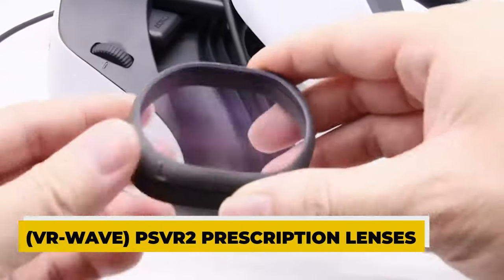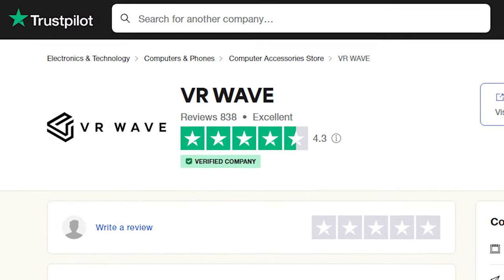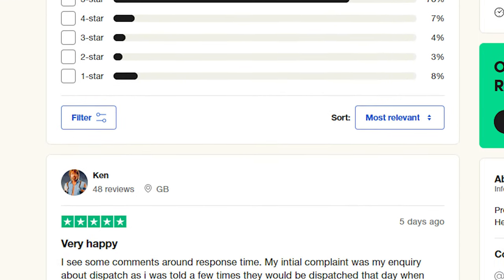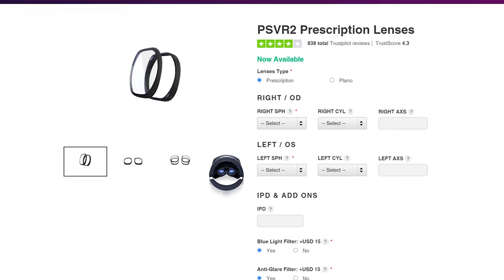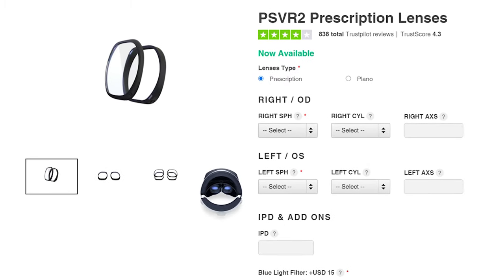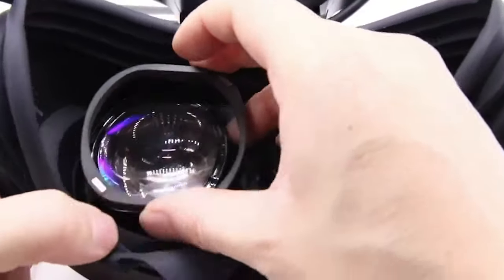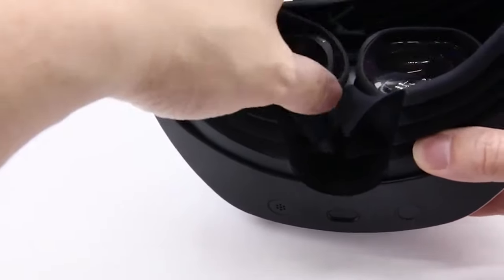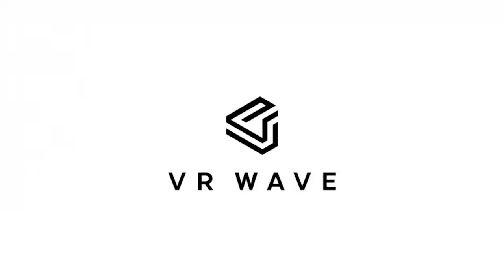Lens 3: PSVR 2 Prescription Lenses. These lenses have a trust score of 4.3 and have had over 834 ratings on Trustpilot, making them a popular option for various consumers. They come in prescription and plano varieties, so you may choose whether to use them to correct your eyesight or simply to safeguard the lenses of your headset. You also have the option to select extra features such as coatings that reduce glare and filters that reduce blue light. Users who want to personalize their lenses to their requirements can take advantage of the customizable experience these PSVR 2 prescription lenses provide.